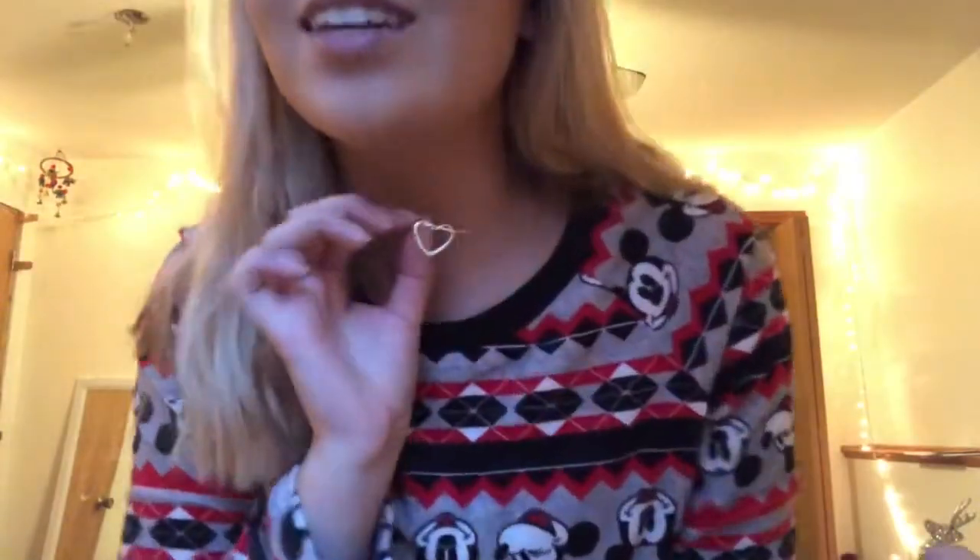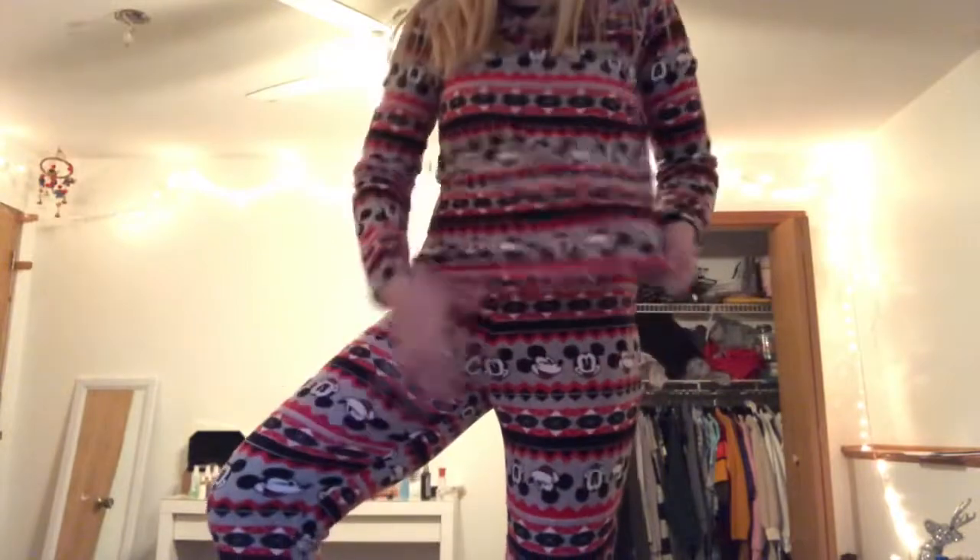My grandma got me this necklace I'm wearing right now — it's just a heart on a silver chain and my mom got one too. She also got me these pajamas I'm wearing, with matching pants and Disney Mickey Mouse socks. And the last thing she got me is a gift card from Mint, which is the salon where I get my hair cut and dyed. That was really nice and I can't wait to use it before spring break.